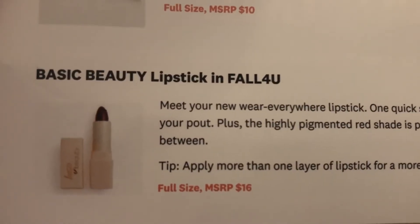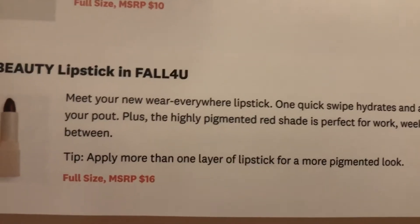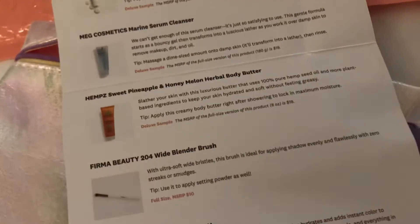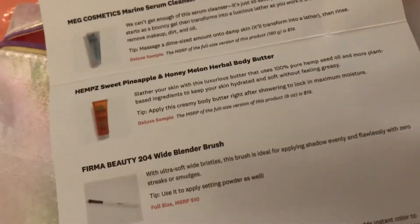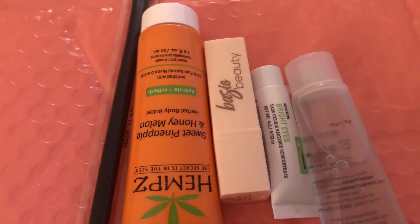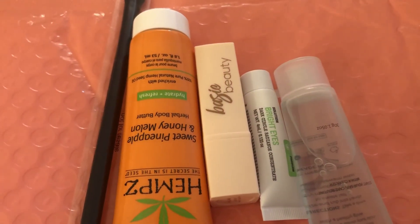The last one is Basic Beauty Lipstick, full-size for $16, so that's pretty good — the full-size for $16 and the other full-size for $10 is $26, plus these nice samples. I'll definitely get use out of that cleanser. The bag is, with tax, $15 or something like that, so that's not bad. And then this pretty little bag that comes with it. So these are my five products in that pretty glittery bag. Let me know in the comments below, and I will see you in my next video.